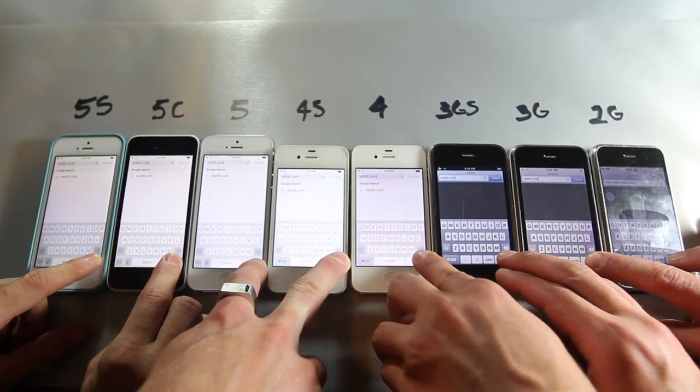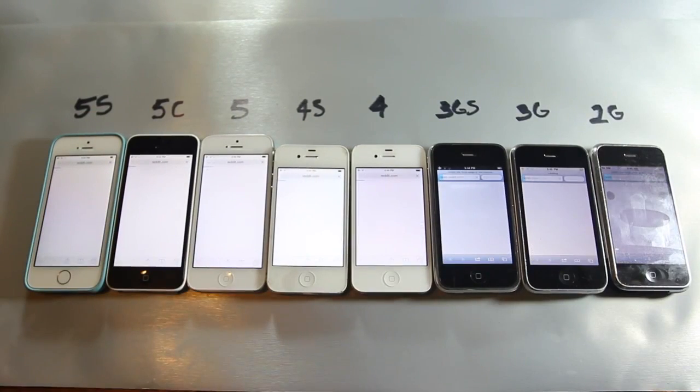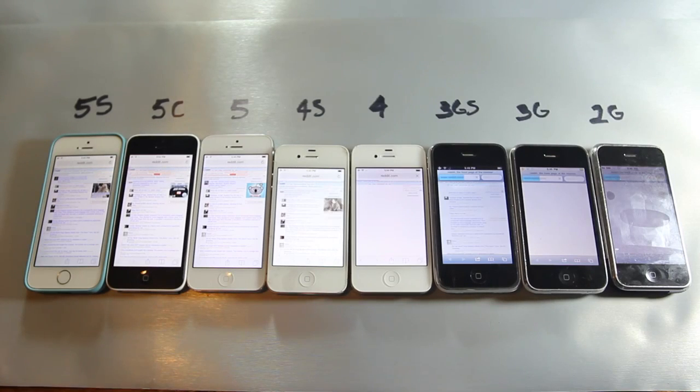We're going to go ahead and load Reddit.com — here we go, launched on all devices at the same time. The 5s is king in this test as well as all others, then comes the 5, then the 5c, then the 4s, then the 4, and so on.